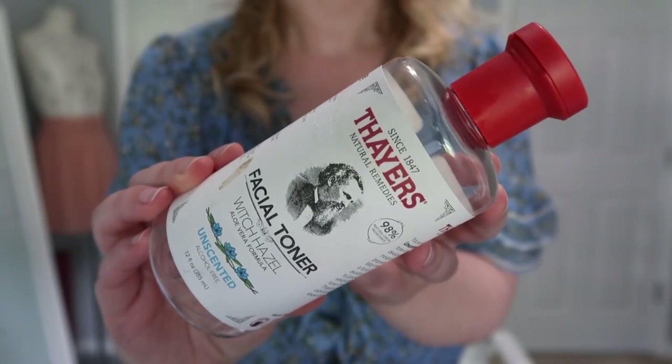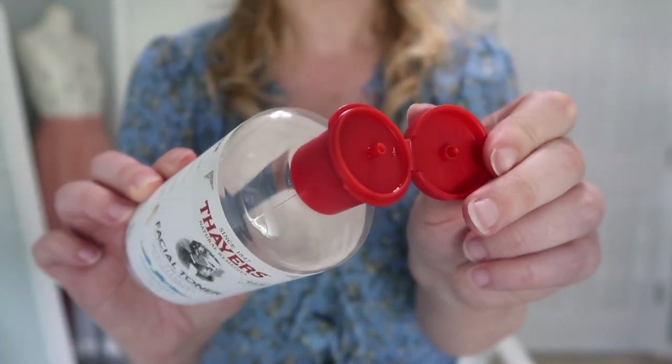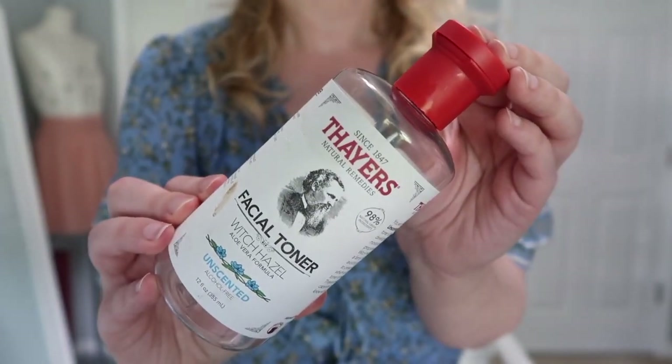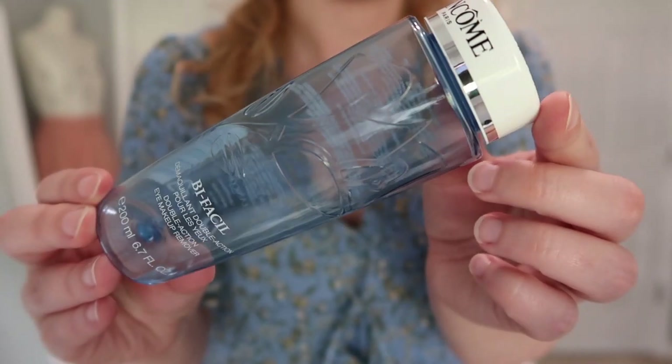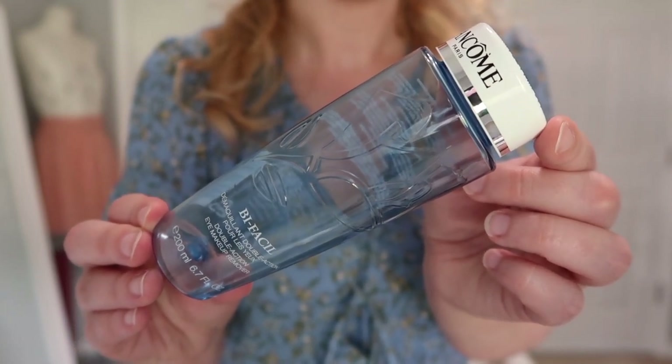Let's start with toner because I fly through toner. This is the Thayer's Toner, unscented version. It's a very basic toner but I enjoyed it and would definitely consider purchasing it again — I really liked the cap with the small opening, easy to squeeze onto a cotton pad. Next is the Lancome Bi-Faciale Double Action Eye Makeup Remover. I've purchased this multiple times, it's one of my favorite eye makeup removers, though I only buy it when it's on sale.